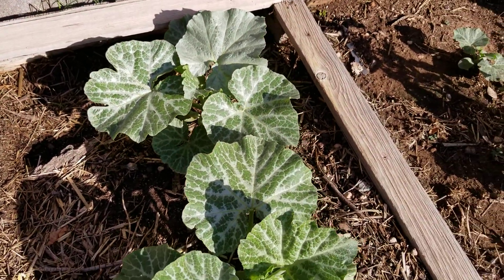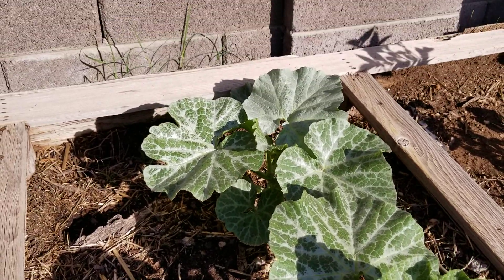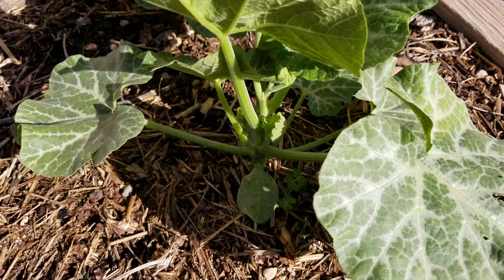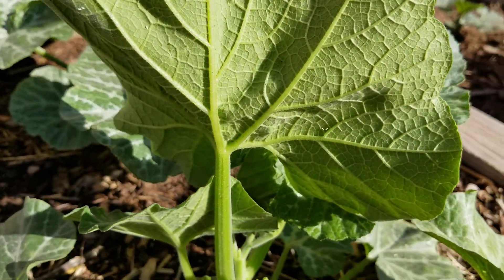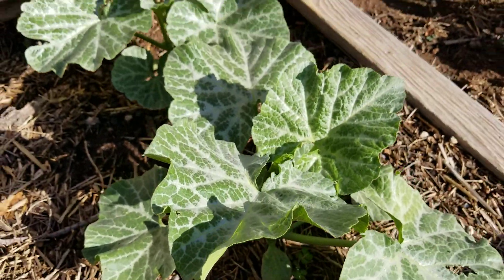It's not powdery, so it's not the powdery stuff. It doesn't come off in your hands at all when you touch it. It feels just like a regular leaf. When I look underneath I don't see any problems. Check underneath all the leaves — I don't see any problems.